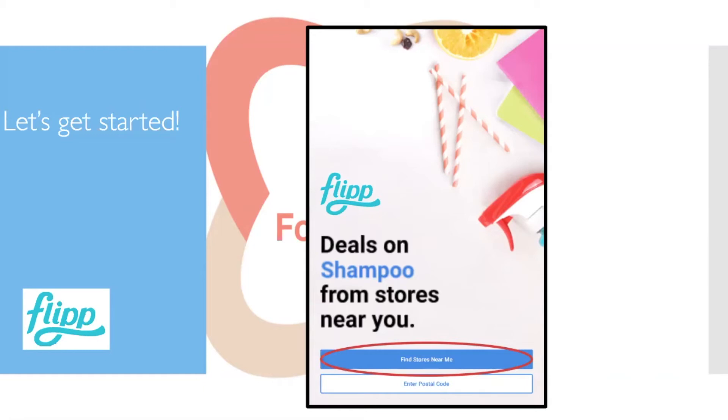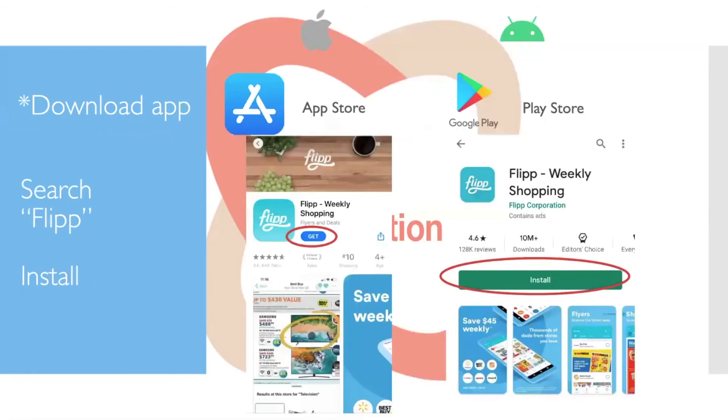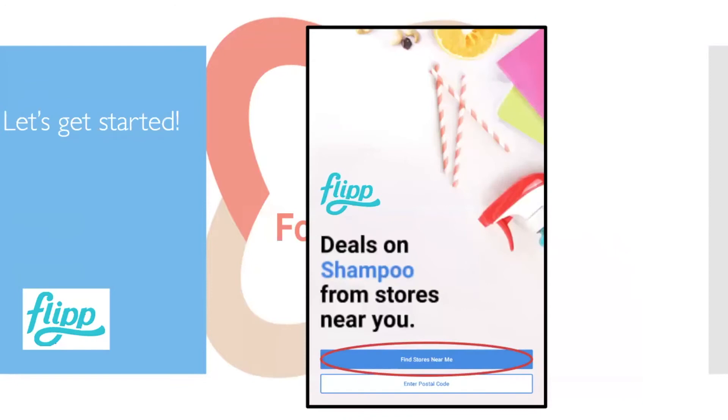The verification code may have gone to your junk mail, so check there if you don't receive it. After logging in, the first page of Flip will say 'Find stores near me' or let you enter your postal code. Click 'Find stores near me' and when the popup appears asking to share your location, say OK.